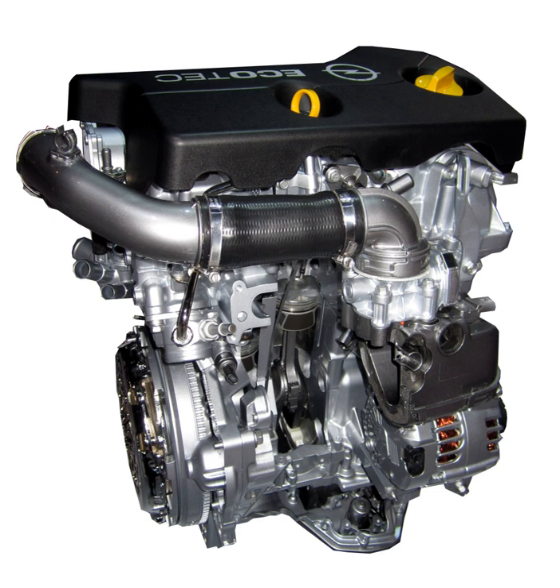The MHI turbos are sized to provide quick torque response and are mounted very close to the cylinders, thanks to cylinder heads that incorporate the exhaust manifolds in the head. To reduce mass, the engines are compact in all directions, made almost entirely of aluminum, and feature composite intake manifolds.